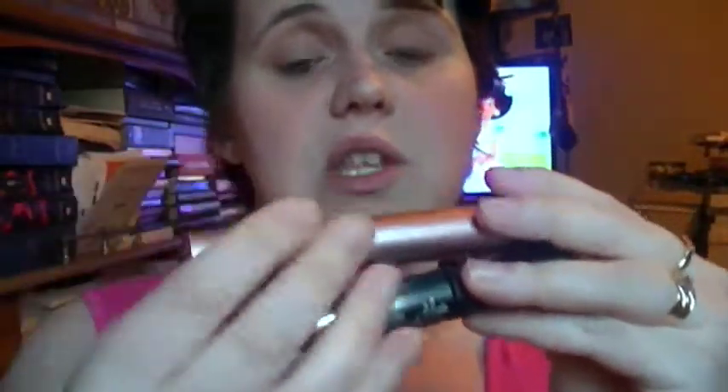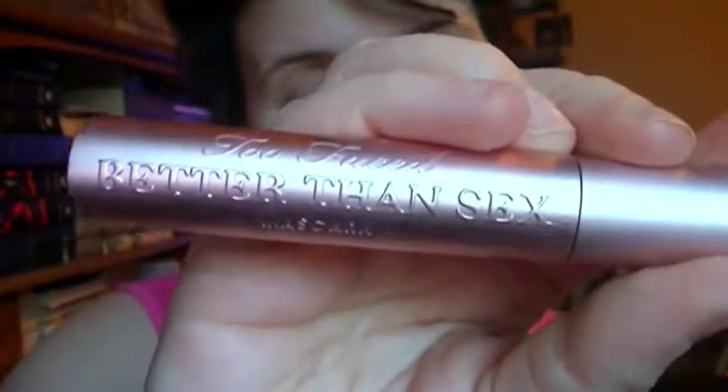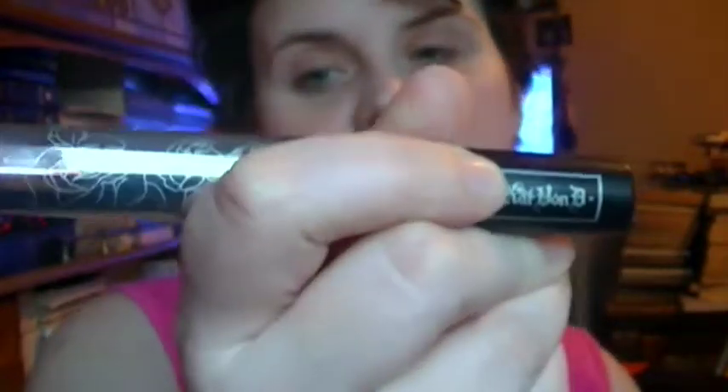My two mascaras for April have been Too Faced Better Than Sex — I've been using this mascara since the day I got it. It's just one of my favorite mascaras. When I don't know what mascara to wear for the day, I grab my Too Faced. Then Kat Von D's Scentful Lash — I got this in March, I believe. This is just one of my favorites. I just love, love, love that mascara.